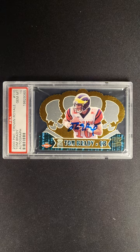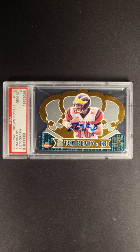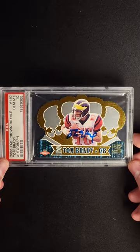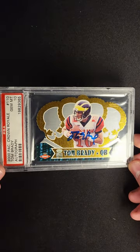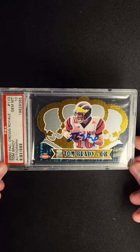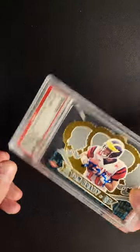Up for auction this month, we have several really top-of-the-line, incredible Tom Brady rookie cards. And this is just a phenomenal card. I don't know when the last time was that we had one of these at auction.